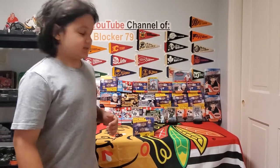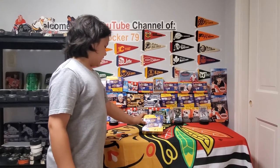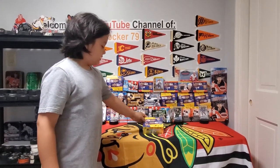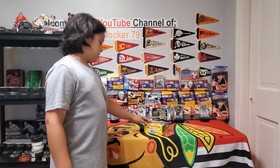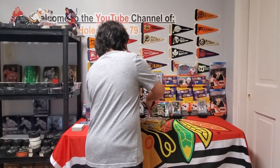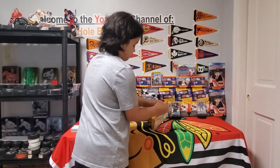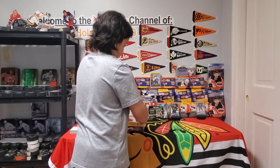Hey what's up guys, it's your boy Thoughtful Blocker. I'm sorry that I haven't made a video in a while - I've been busy with my hockey team. But today we're going to be opening up Series Two Upper Deck Hockey retail. This box comes with 24 packs, eight cards per pack. Let's open this up.